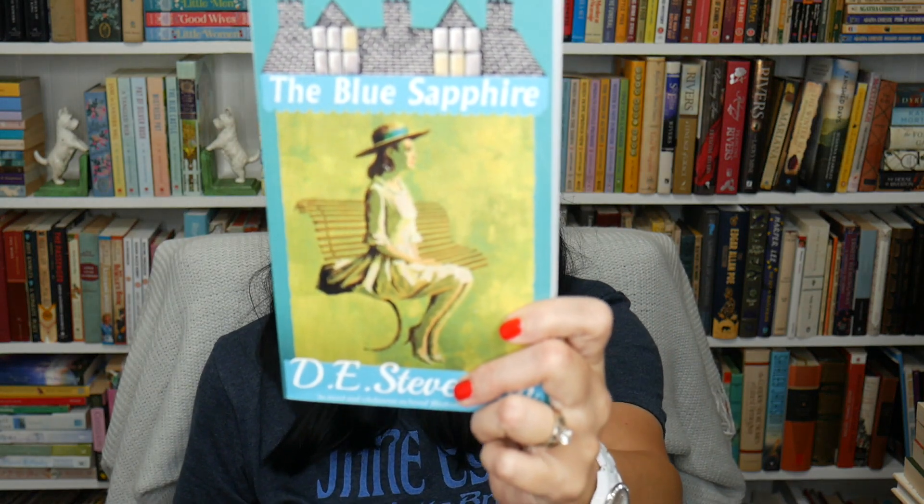He also picked me up two more D.E. Stevenson books. It was funny because when I opened my presents on my birthday, he said he had just watched my video where I talked about D.E. Stevenson. In my last video, I had finished 'Anna and Her Daughters' by D.E. Stevenson and talked about how much I loved her writing and wanted to read all of them. So he picked me up 'The Blue Sapphire' — look at that great cover — and also 'Vittoria Cottage.' I do love these Furrowed Middlebrow books; they're a great publishing company because they bring back out-of-print books in pretty editions. Let me know if you've read those — I can't wait to get started.